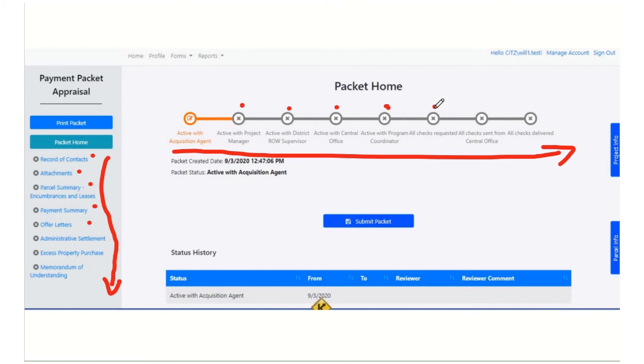Central office does their part and sends it to the program coordinator to get the EMARS vendor and invoice data. We get all the physical checks requested and they get sent to central office. Then all the checks get sent out from central office to the district or the consultant, and then all the checks get delivered to the recipients. The goal of this packet is to get all the way to where we've delivered all the checks. Everyone does their work on this screen — you don't have to print the packet and mail it to Frankfort anymore. It's all right here in CROWDS.